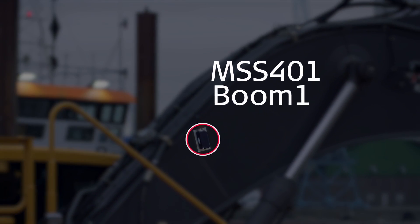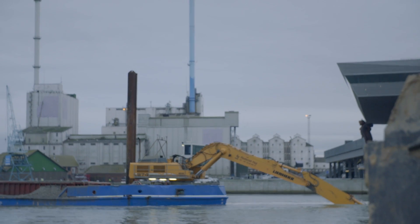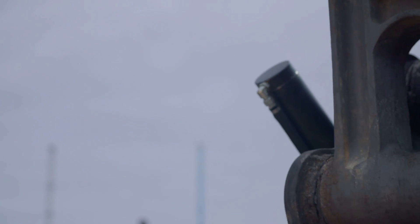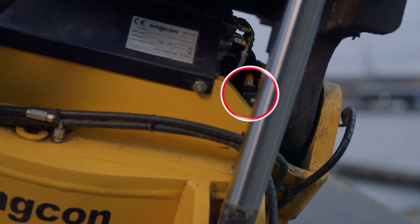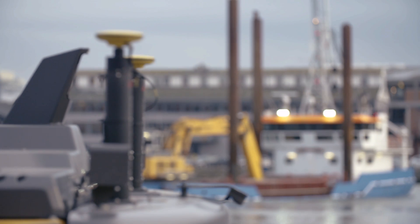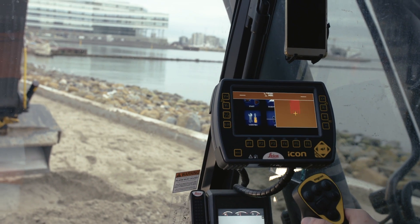SP Technology offers you state of the art sensors fused with the latest in GNSS technology on the market, delivering near instantaneous updates on the in-cabin display.